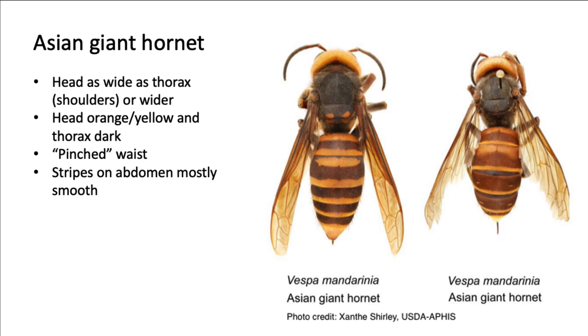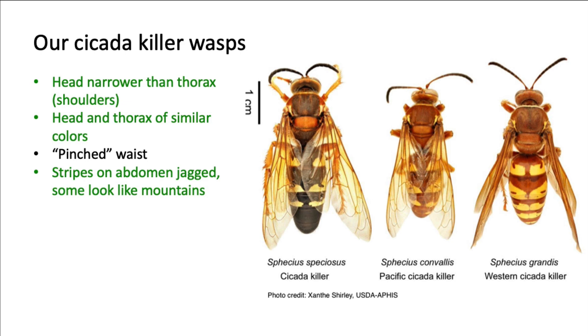The insects most commonly mistaken for the Asian giant hornet here in Texas are the Texas cicada killer wasps. Let's compare these cicada killers to the Asian giant hornet. Like the Asian giant hornet, these wasps are quite large, measuring one to one and a half inches in length and having a pinched-looking waist.